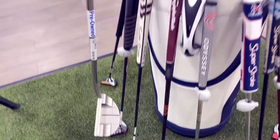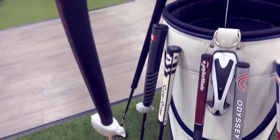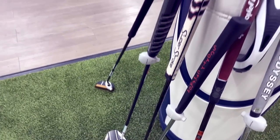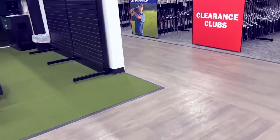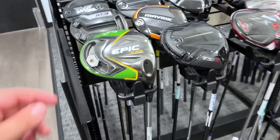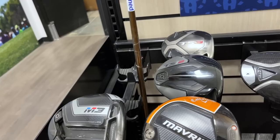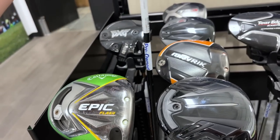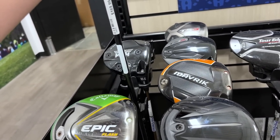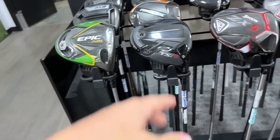Got a lefty Scotty Cameron Del Mar going for 349 — I think it's the Special Select. Not a terrible deal on that. We're definitely going to pick up the Odyssey. Let's check the pre-owned drivers. Got a PXG 0811 XF for 249. Got a TaylorMade M3 — of all the M-series this one has held its value the least — 170 on that. That one was kind of hard to hit; I like the M4 a little better.